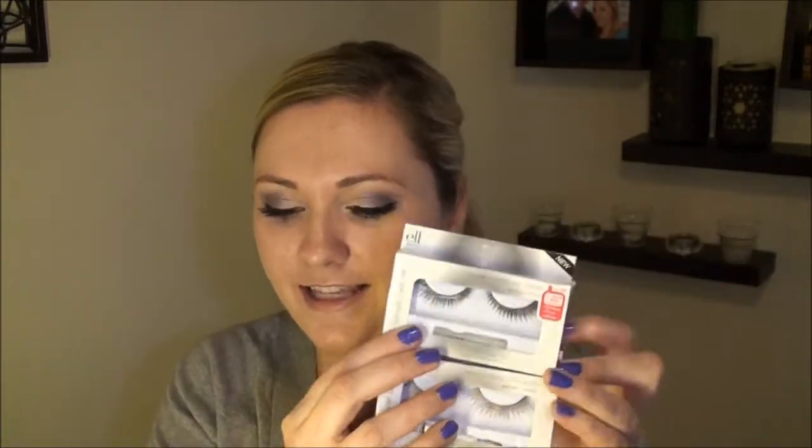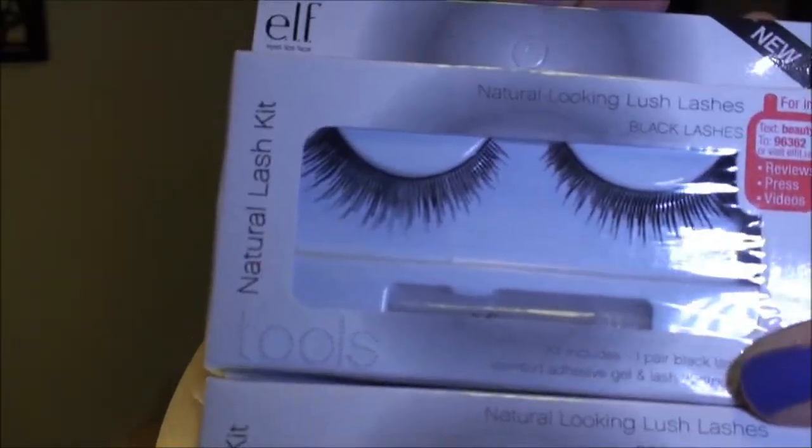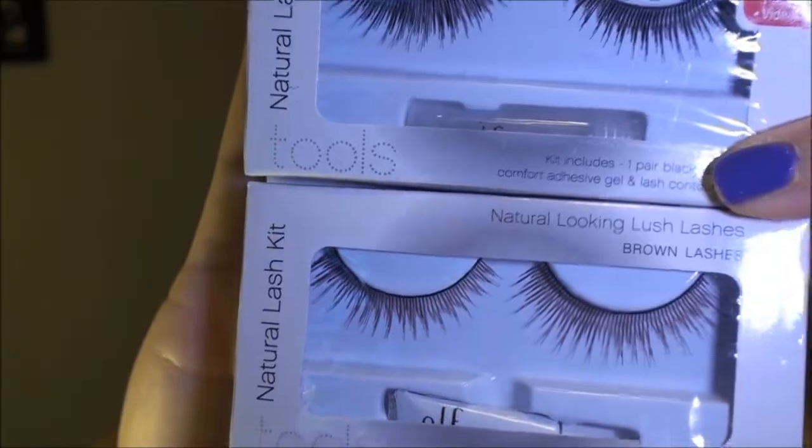Next up I checked out the eyelashes, and these were also in the buy one get one free category - along with the makeup removing wipes. These are only a dollar each and these are actually the ones I'm wearing today. I feel like they give a really nice natural look. They're called the natural lashes and I feel like that's what they accomplished. I got black and brown - I don't think I've actually ever bought the brown ones. They're a little light so I'll probably just put some mascara on them.